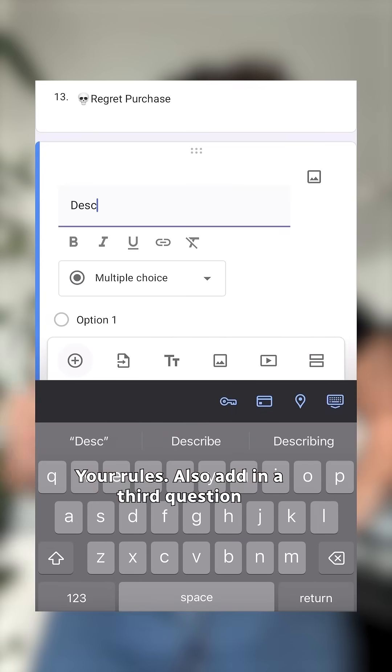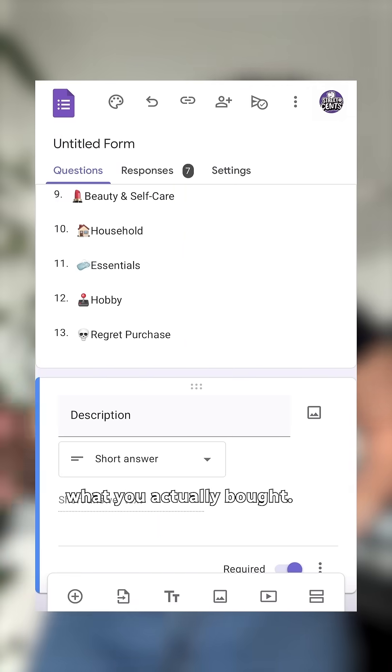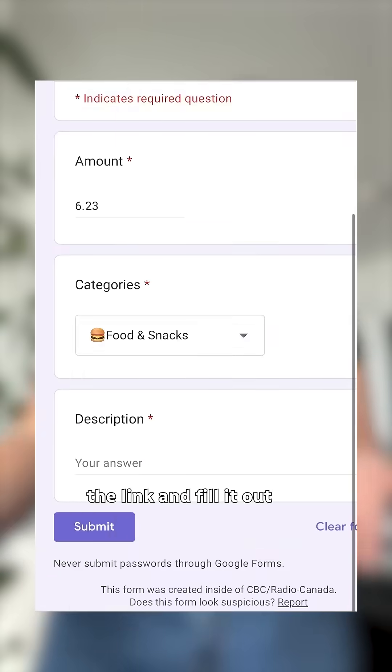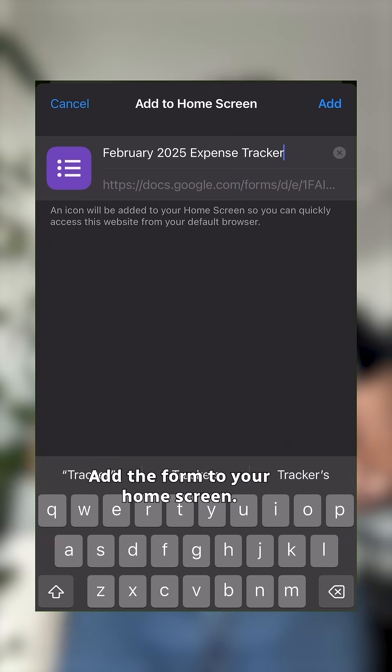Also add a third question for description. This way you can write in what you actually bought. Now what? Publish the form, text yourself the link, and fill it out when you buy stuff. Cool, I wish it could be more like an app though. Check this out — add the form to your home screen.